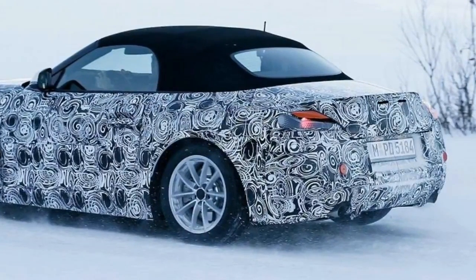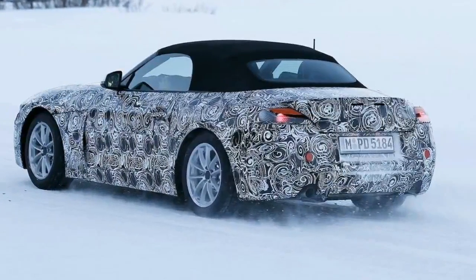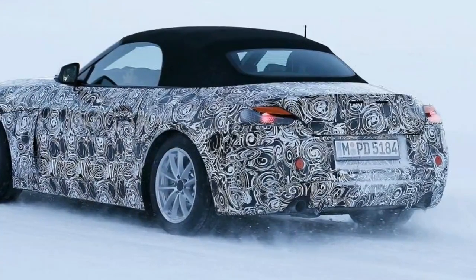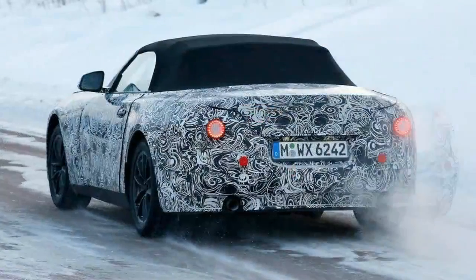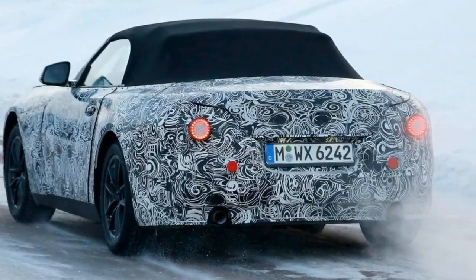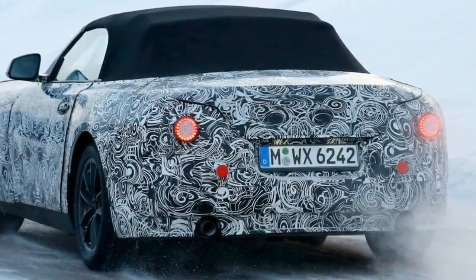BMW's newest engines will make their way into the new Z4. These include the latest evolution of its turbocharged 2.0-litre four-cylinder powerplant, the B48, delivering around 248bhp in the Z4 S-Drive 30i, and a turbocharged 3.0-litre six-cylinder unit, the B58, in the Z4 M40i M Performance.